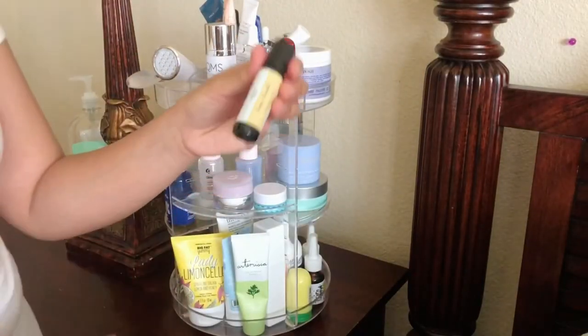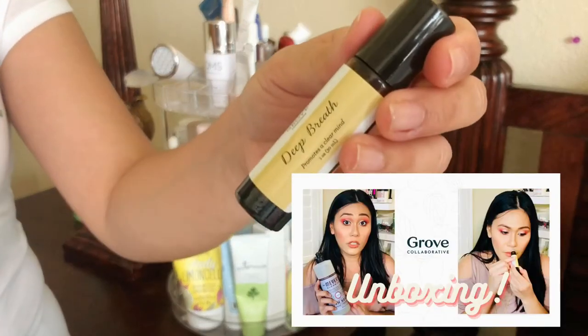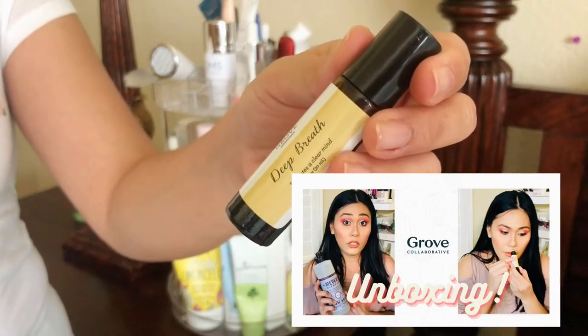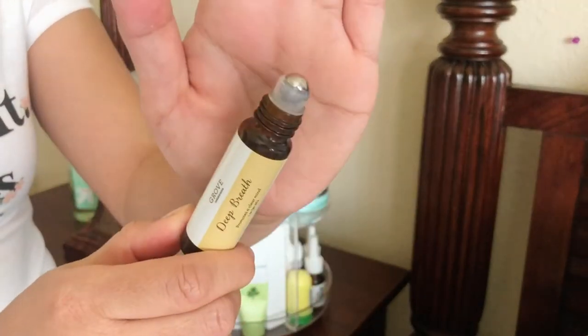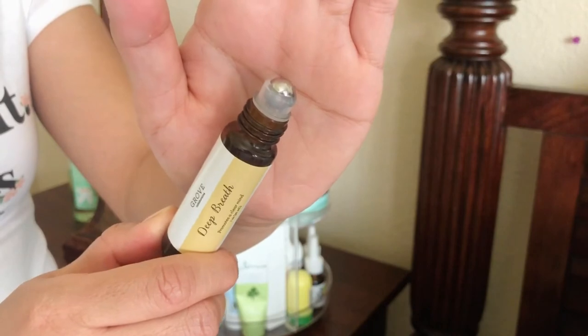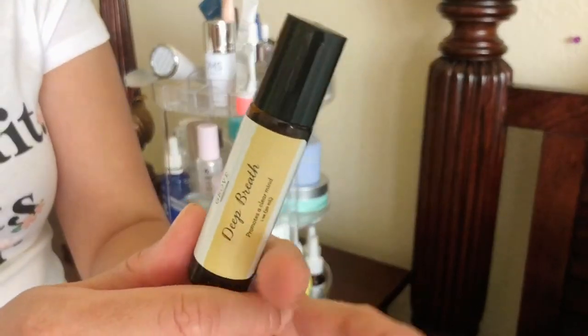From my Grove unboxing, I have this deep breath oil with the metal rollerball by Grove Collaborative. I love this and use it almost every night since I got it.